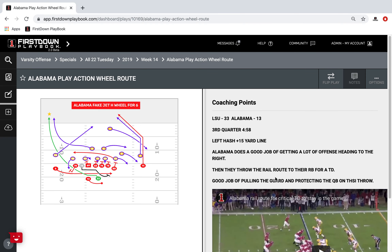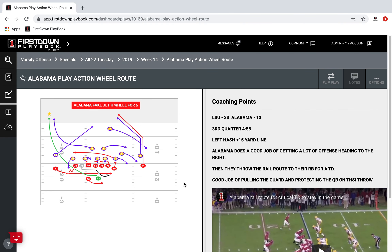Just understand that as First Down Playbook continues to grow, we are not short-sighted on your needs and where we need to go to make First Down Playbook even better than it is today.